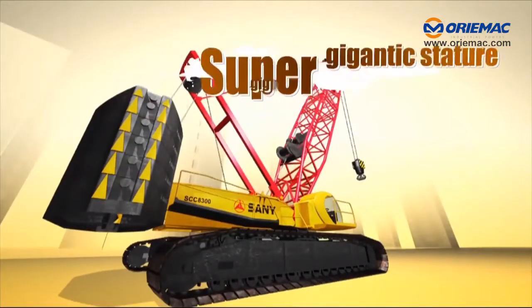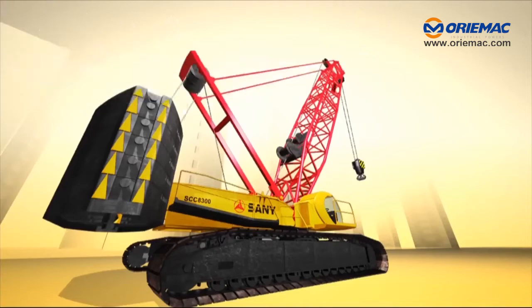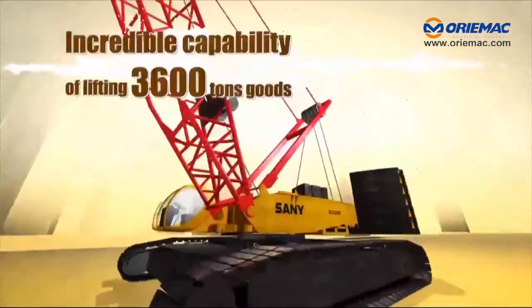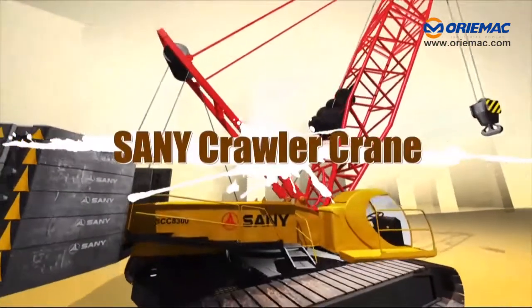Sany Crawler Crane — super gigantic structure, super gigantic power, with the incredible capability of lifting 3,600 tons of goods. This is Sany Crawler Crane.